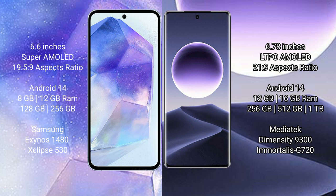Samsung Galaxy A55 runs on the Android 14 operating system. Oppo Find X7 also runs on the Android 14 operating system.